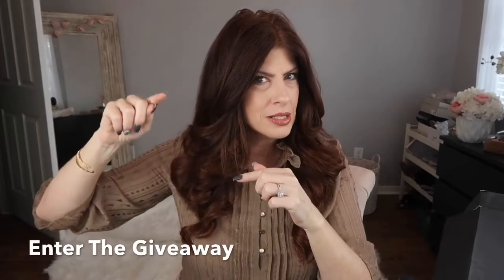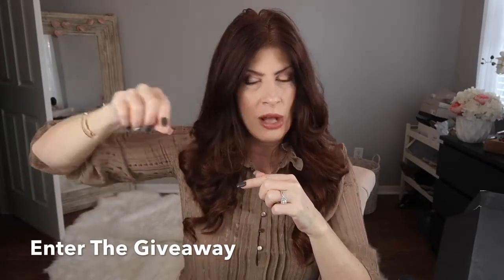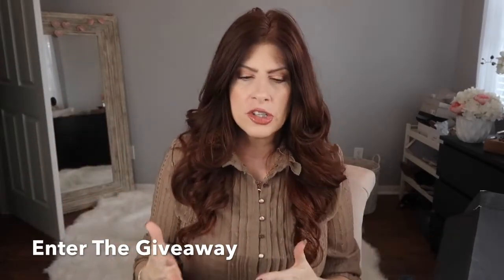Be sure to open the description box and enter the contest. It'll also be on Instagram — if you aren't following me there, click the Instagram link. As always, I hope you enjoyed this video, I hope you have a wonderful weekend, and I will talk to you next week. Thanks for watching. Bye guys!